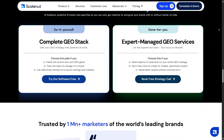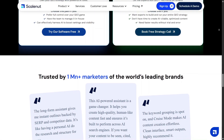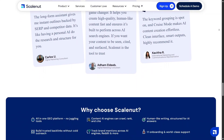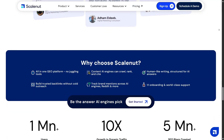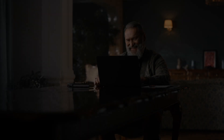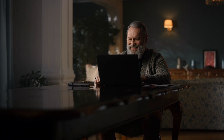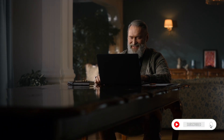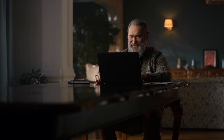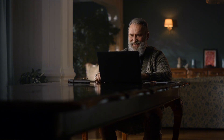Overall, Scalenut feels like a platform built for people who want performance-driven content without unnecessary complexity. It combines planning, monitoring, outreach, and SEO support in one place. If this review helped you understand Scalenut better, don't forget to like the video, subscribe to the channel, and share it with anyone working on content or SEO. Thanks for watching and I'll see you in the next video.